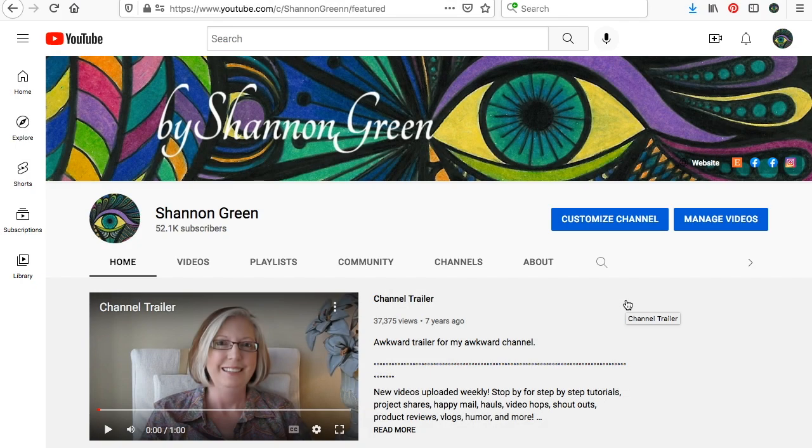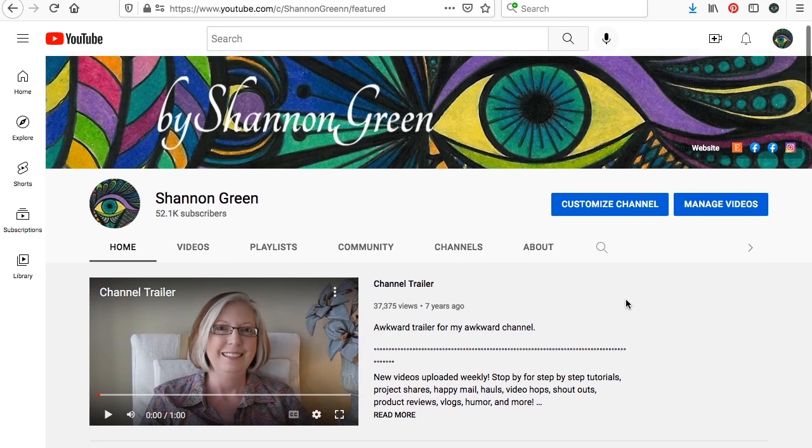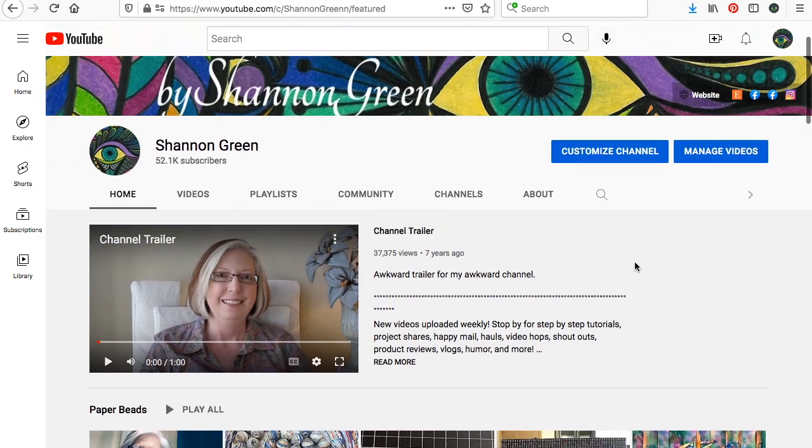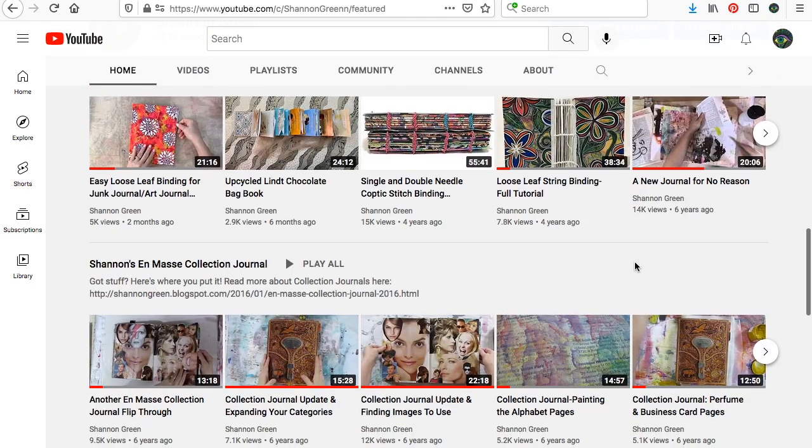Today I'm going to share with you some of the YouTube channels that I've been watching recently, and I thought maybe you might like to watch them too if you don't already. I've put the channels on my homepage of my YouTube channel.